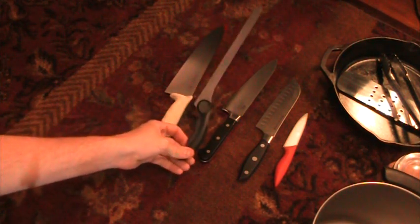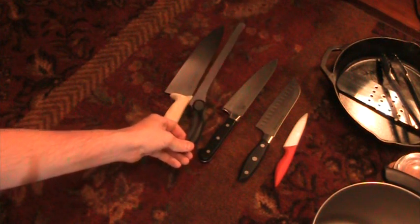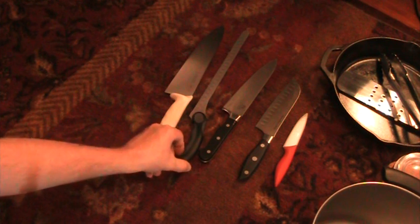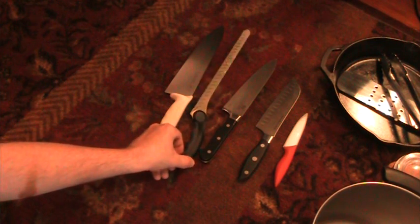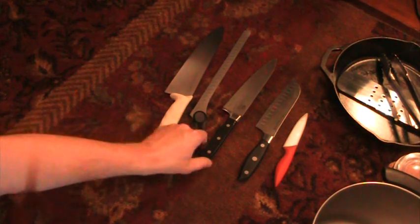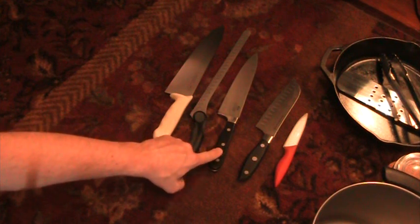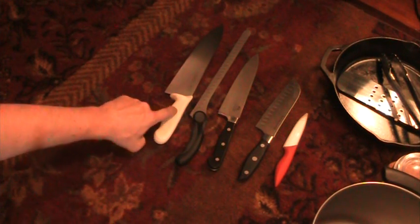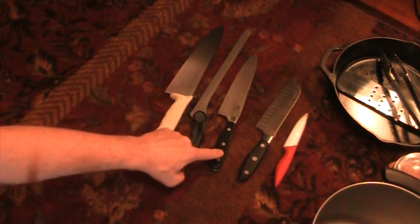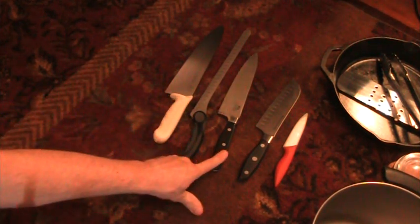I also have a 12-inch slicer. I use this for bread, I've used it on a rib roast — it's a really great knife. It has a nice serrated edge with scallops so your food doesn't stick. This is an 8-inch chef's knife — it's the first chef's knife I ever bought. I beat the crap out of it too, but I really like the 10-inch blade better; it gives me a little more real estate.